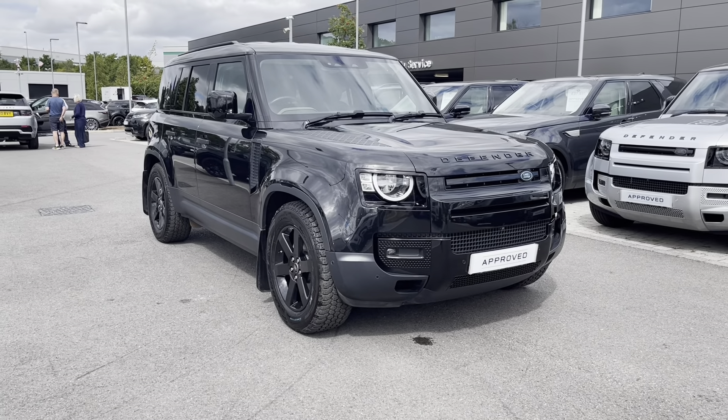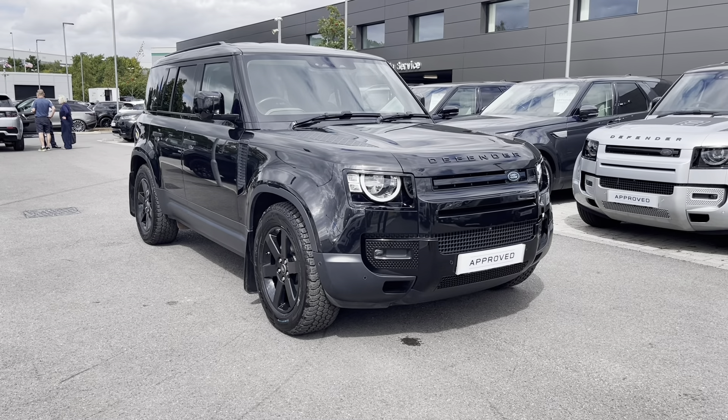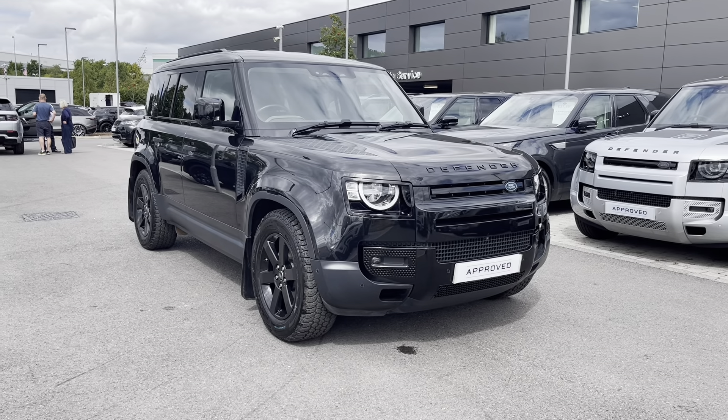Hello, my name's Lizzie from Stafford Land Rover and today we're giving you a 360 exterior and interior tour on this Land Rover New Defender D240 S110 in Santorini Black.